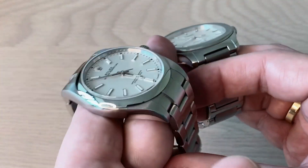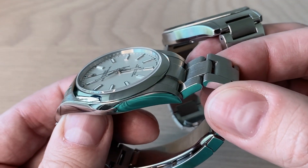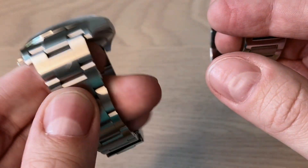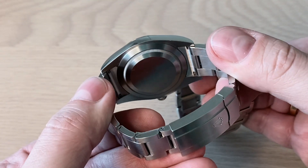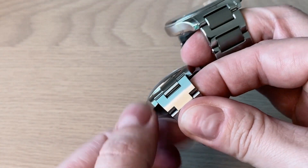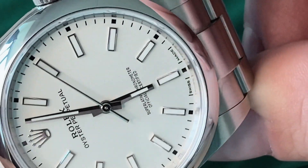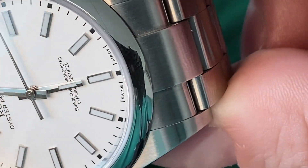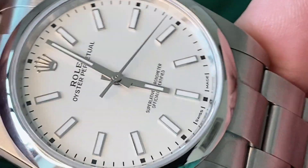Looking at the Rolex finishing: you get a high polish on the bezel and sides, brushing on the lugs, and a fully brushed bracelet and clasp. There's no see-through caseback. You get a signed screw-down crown, and a domed raised sapphire crystal that looks really nice. One thing I like is that the watch is very easy to read even though Rolex doesn't apply anti-reflective coating to the crystal.